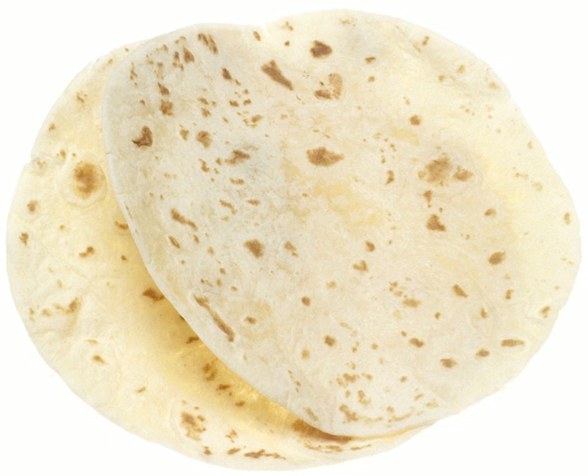In commercial production and even in some larger restaurants, automatic machines make tortillas from dough.